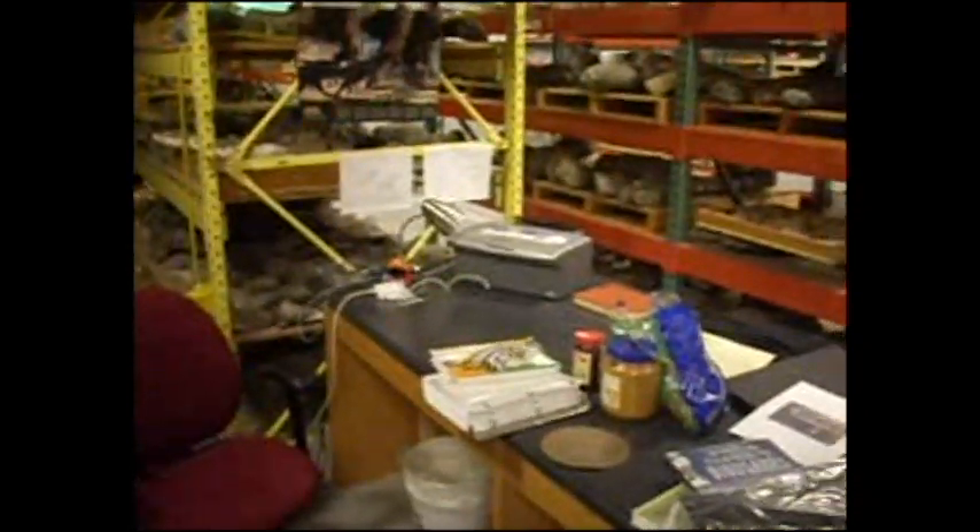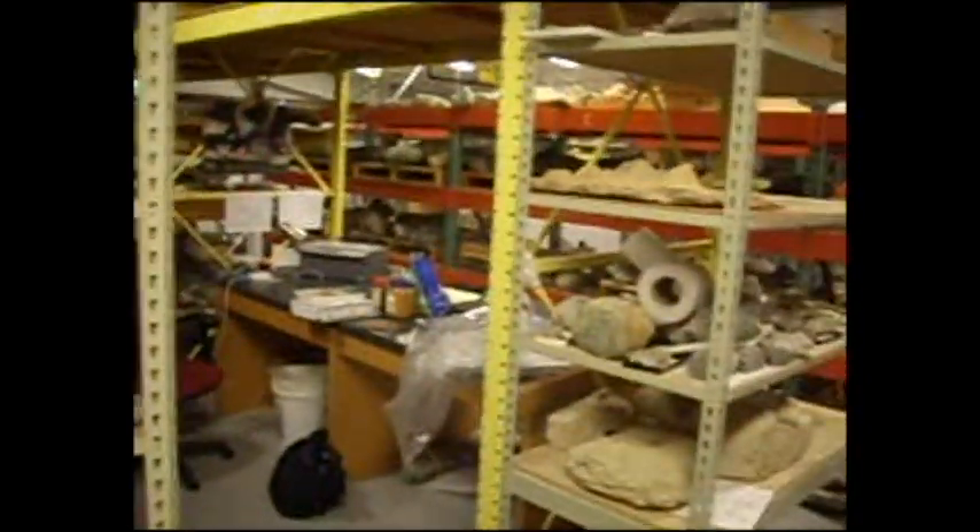Howdy everybody, this is Josh coming to you from the Dinosaur Museum at Brigham Young University. This is in the museum, this is storage and where I work — that's my office.